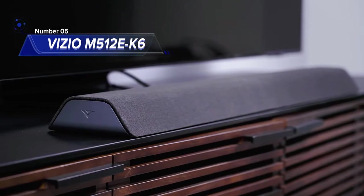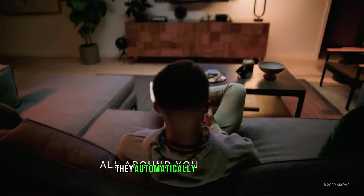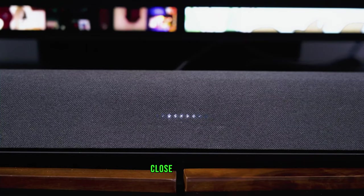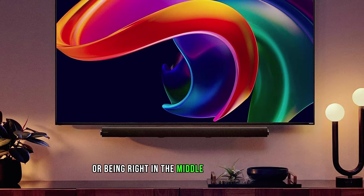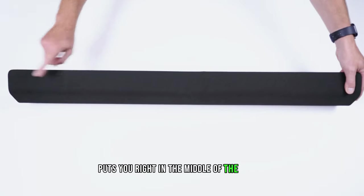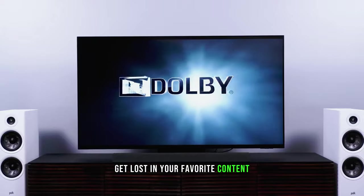Number 5: Vizio M512EK6. Introducing the Vizio M512EK6, the best mid-range soundbar that takes your audio experience to new heights — literally. Its adaptive height speakers automatically rotate up or forward to optimize system performance. Immerse yourself in a world of captivating sound with Dolby Atmos and DTS-X audio technologies. Close your eyes and let the realistic sounds above and behind you transport you to another dimension — like having front-row seats at a concert or being right in the middle of your favorite action movie.